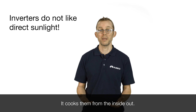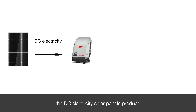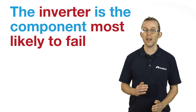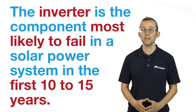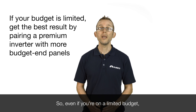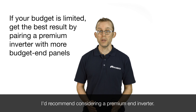The job of the inverter is to convert the DC electricity solar panels produce into 230 volt AC electricity, which is what everything in your home uses. The inverter is the component most likely to fail in a solar power system in the first 10 to 15 years. This is because they work really hard all day, and yes, they do wear out. So even if you're on a limited budget, I'd recommend considering a premium end inverter.